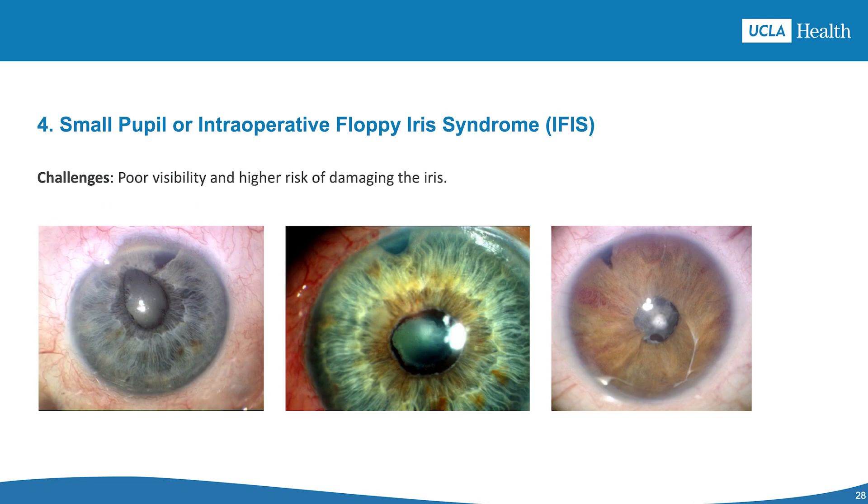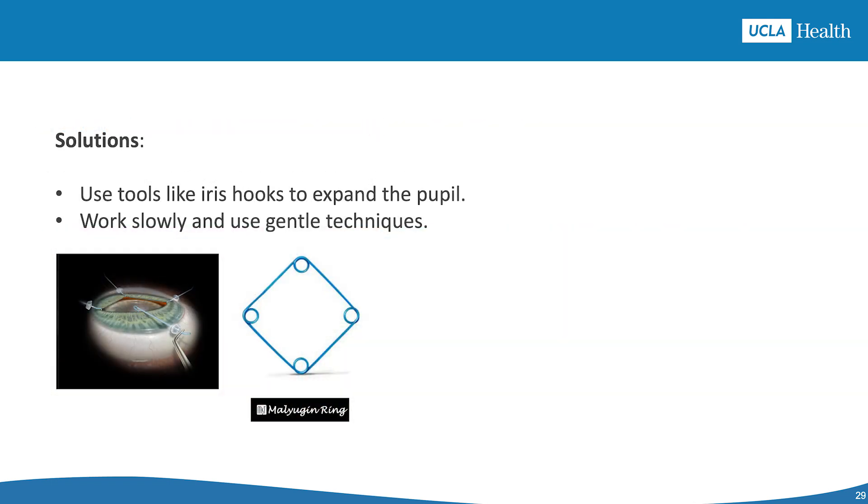The fourth scenario includes patients with a small pupil or intraoperative floppy iris syndrome. Challenges include limited visibility and risk of iris damage. Solutions include freeing stuck areas around the pupil, using medicine directly in the eye to enlarge the pupil, inserting devices like the Malyugin ring or iris hooks for pupil expansion, using a combination of viscoelastic solutions, and keeping fluid pressure low while working in the center of the anterior chamber.